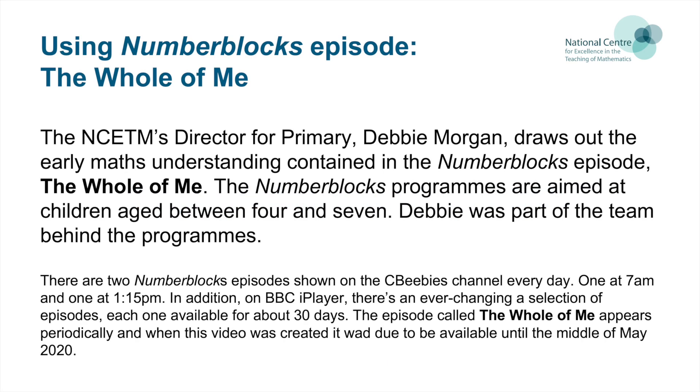In this video, the NCTM's Director for Primary, Debbie Morgan, draws out the early maths understanding contained in the Number Blocks episode, The Whole of Me. The Number Blocks programmes are aimed at children aged between four and seven. Debbie was part of the team behind the programmes.